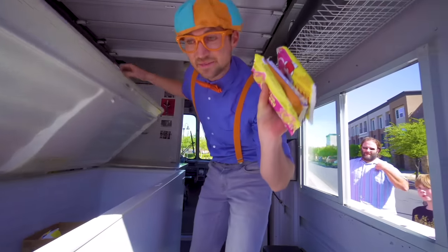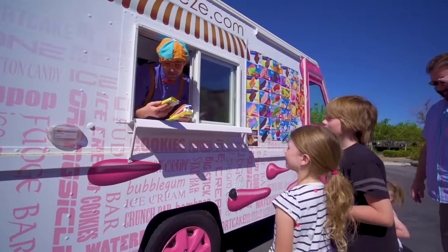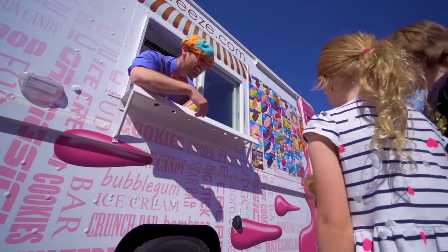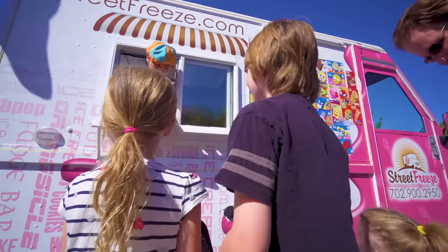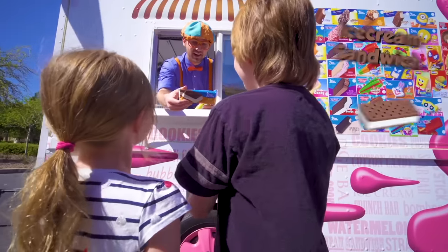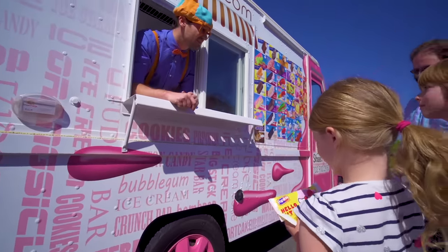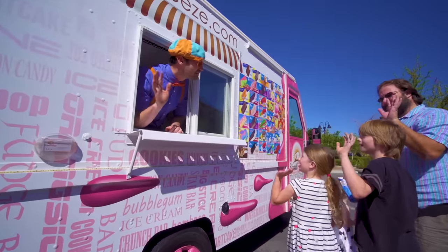We have some ice cream here — let's pass it out. First, we have cotton candy — who wants cotton candy? There you go, you're welcome! We have an ice cream sandwich — yum, you're welcome! And a Hello Kitty — you're welcome! Enjoy the ice cream, thank you, bye-bye!